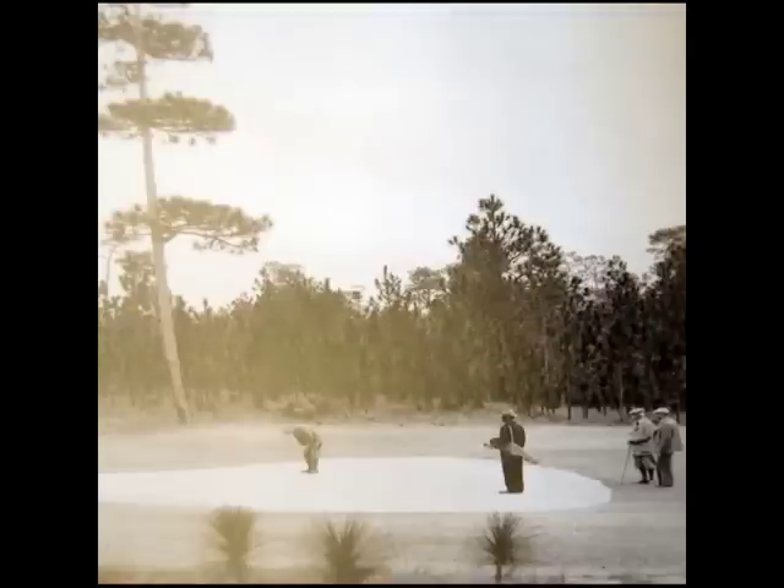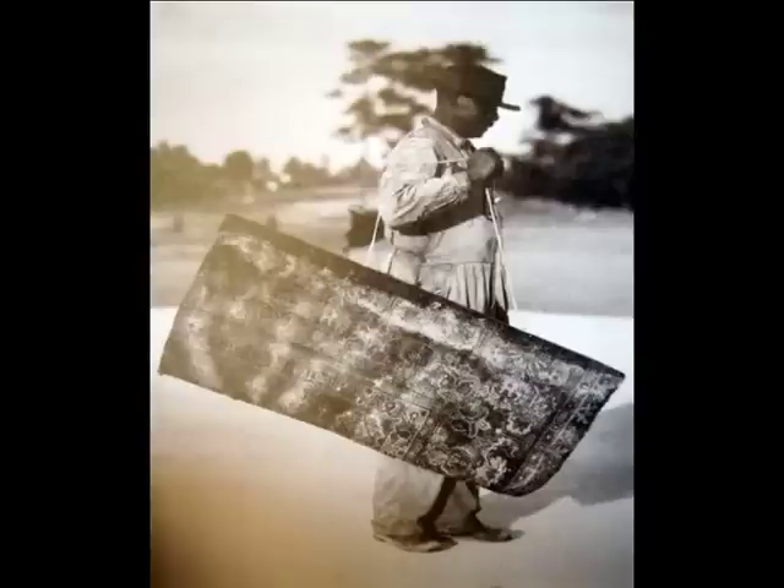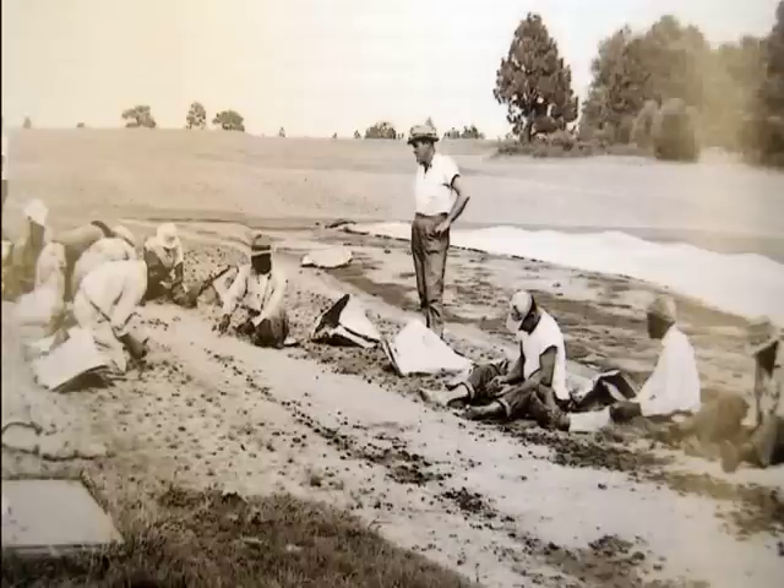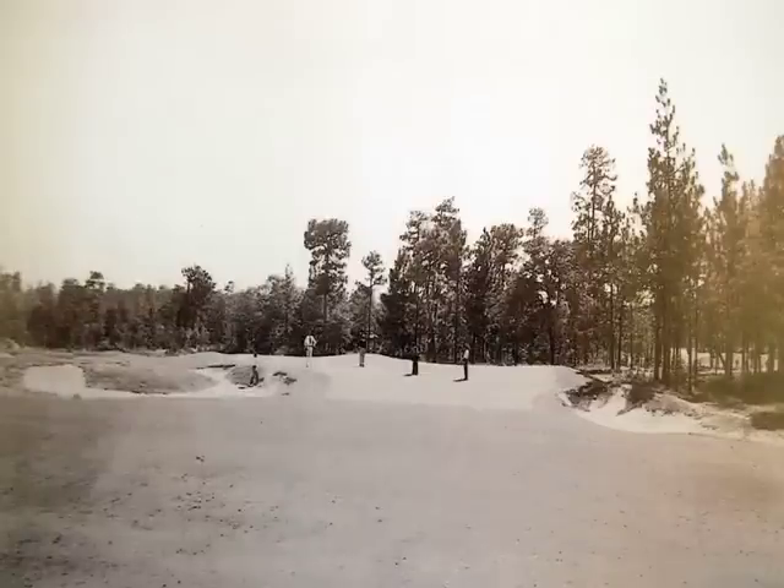Originally, the greens and tees were sand. Here's a picture of Donald Ross putting on one of the sand greens. The sand greens were smoothed out by hand with a drag mat. An employee or crew member would be stationed at each hole to smooth out the green between each group. It was not until 1935 that these sand greens were finally sprigged with Bermuda grass. Here is a picture of the sixth hole on number two after being established to Bermuda grass.